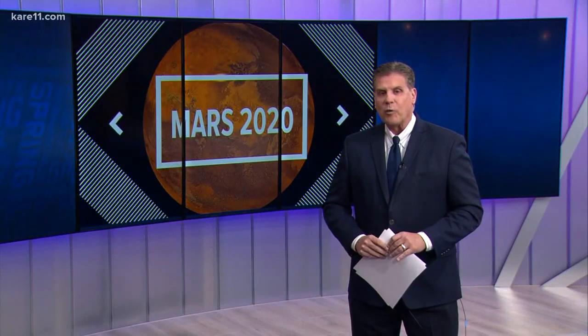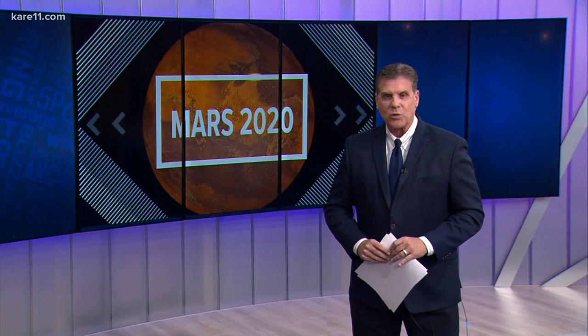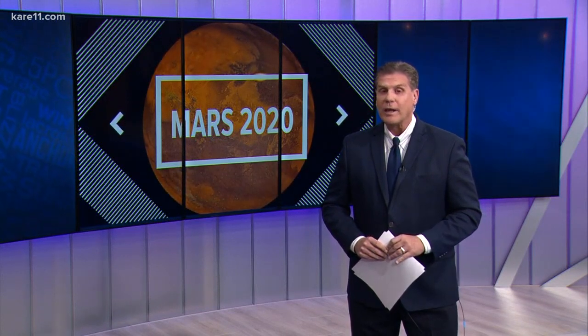NASA has announced the next chapter for exploration of Mars. Jeff Edmondson reports on the spot they chose and what they hope to find.